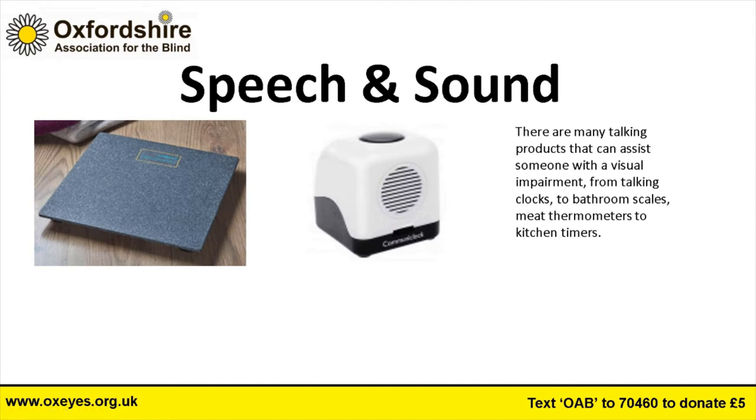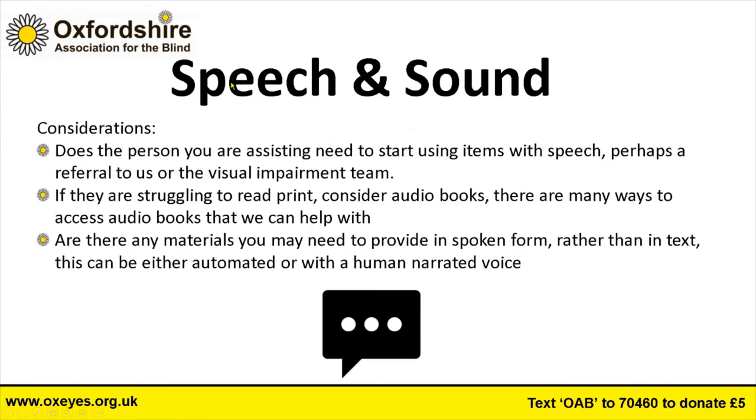There are many talking products now — from talking watches to bathroom scales, meat thermometers, and kitchen timers. On the screen there are talking scales and a talking clock. Whenever we demonstrate talking scales, everybody has a good laugh about not wanting to know their weight shouted out loud, and the 'one person at a time' jokes come out — we've heard them all.